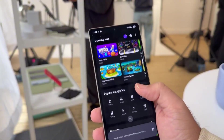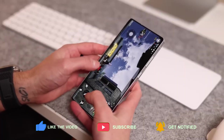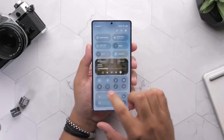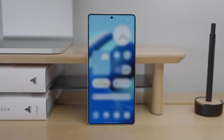The rollout schedule is now confirmed: the S25 Series starts first on September 18th, followed by the Z Flip 7 and Fold 7, then trickling down to S24 models by October. Galaxy A series users aren't forgotten — devices like the A56, A55, and even older A34s will receive the update by late October. This isn't just a staggered release; it's a statement that Samsung wants everyone to experience the future, not just flagship owners.